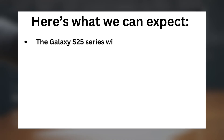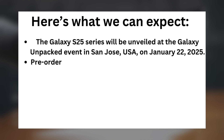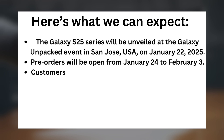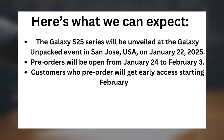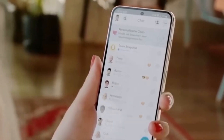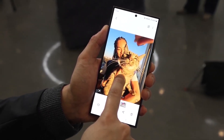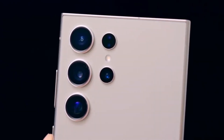Here's what we can expect: The Galaxy S25 series will be unveiled at the Galaxy Unpacked event in San Jose, USA, on January 22, 2025. Pre-orders will be open from January 24 to February 3. Customers who pre-order will get early access starting February 4. The full release in Korea is scheduled for February 7, 2025. With the Galaxy S25 series, Samsung aims to strengthen its position in the premium smartphone market. The new devices will feature enhanced AI capabilities, refined designs, and upgraded specifications.